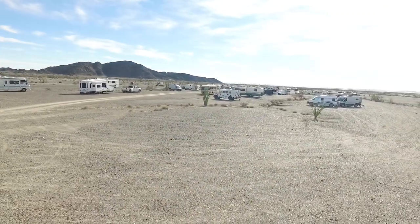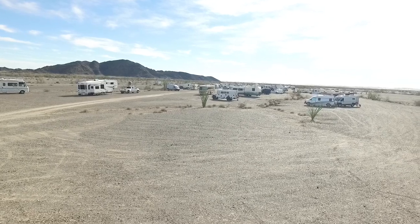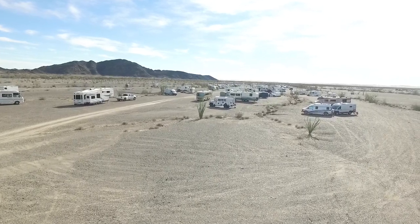We're about 100 miles south of where we were. This is the BLM near the American Girl Mine. It's in California, but very close to the Arizona border. And we've come down here for a couple of reasons.